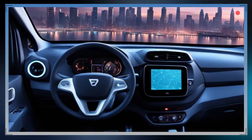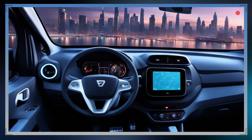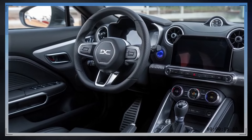Inside, the Docker continues to excel in providing ample space and adaptability. Enhanced interior materials and a redesigned dashboard enhance comfort, while new storage solutions enhance convenience.